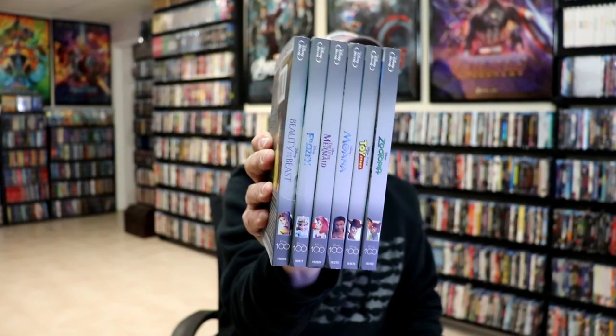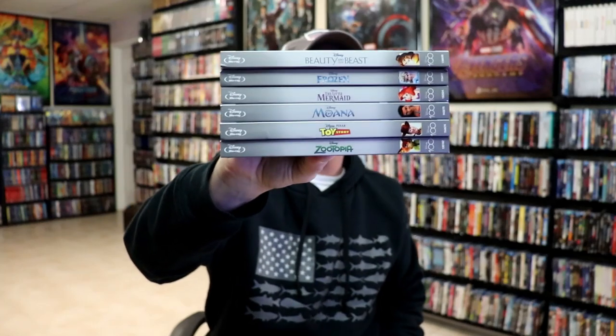Nice and consistent, really nice and clean and simple. I'm not sure if they're going to be doing any more of these, but these are the first six that they've done so far. I do know that Walmart will be doing a release with an exclusive pin for five of these titles — I believe Zootopia is not one of those.